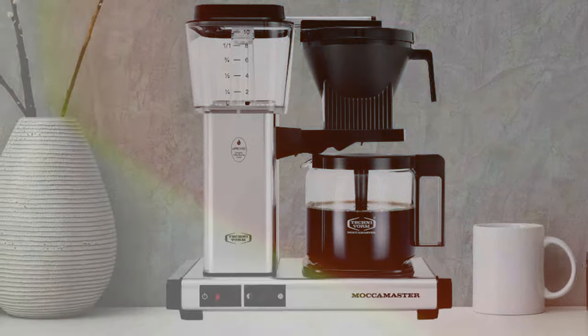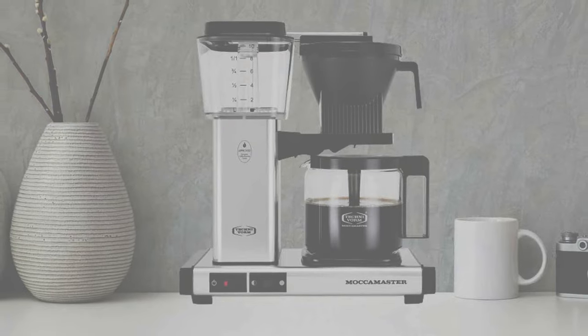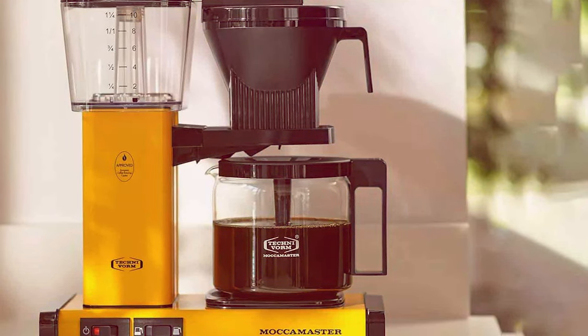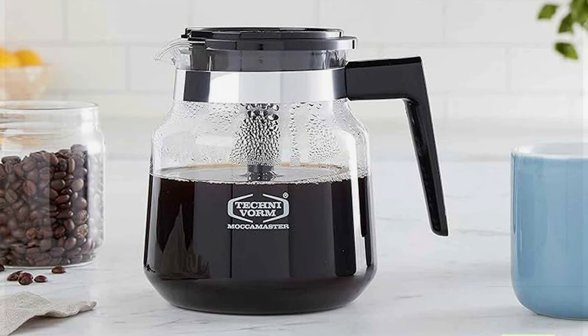And there you have it — the top seven automatic pour-over coffee makers that are sure to elevate your coffee game. Each of these brewers brings something unique to the table, from exquisite designs to unparalleled brewing precision. No matter which one you choose, you are in for a delightful coffee experience. Remember, great coffee isn't just a drink — it's a journey of flavors. So choose your companion wisely. Until next time, keep brewing and keep exploring the world of coffee.